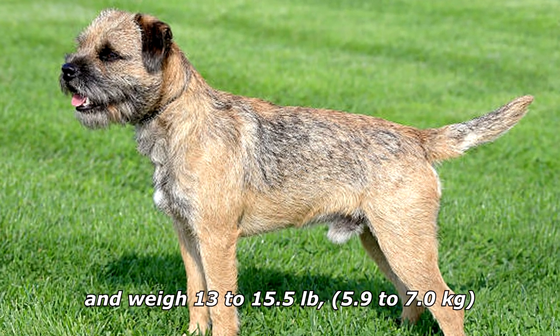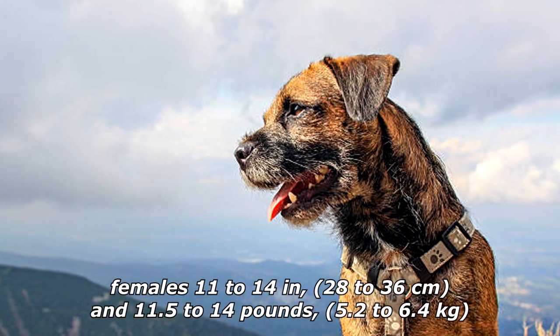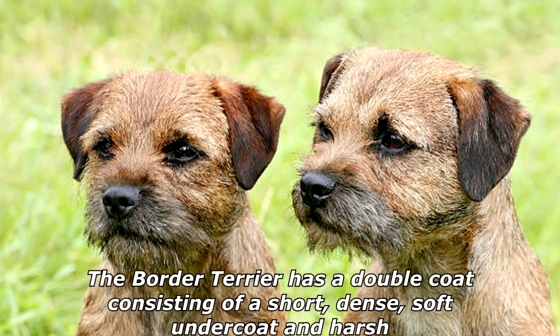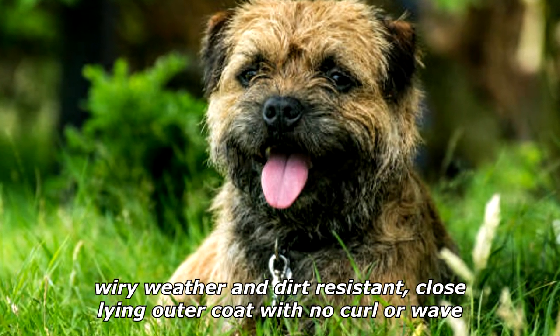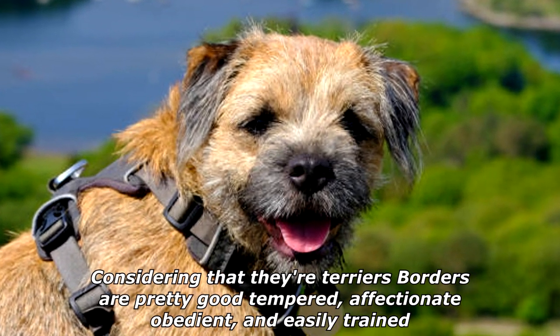Narrow-bodied and well-proportioned, males stand 13 to 16 inches (33 to 41 centimeters) at the shoulder and weigh 13 to 15.5 pounds (5.9 to 7.0 kilograms); females 11 to 14 inches (28 to 36 centimeters) and 11.5 to 14 pounds (5.2 to 6.4 kilograms). The Border Terrier has a double coat consisting of a short, dense, soft undercoat and a harsh, wiry, weather- and dirt-resistant close-lying outer coat with no curl or wave.